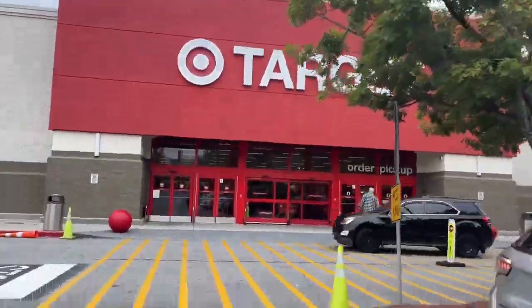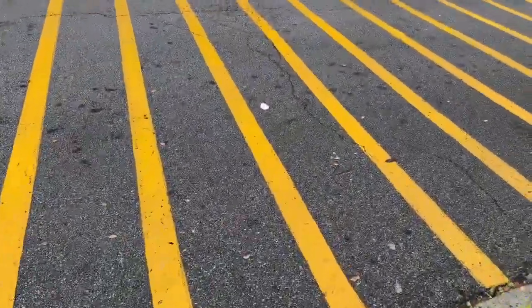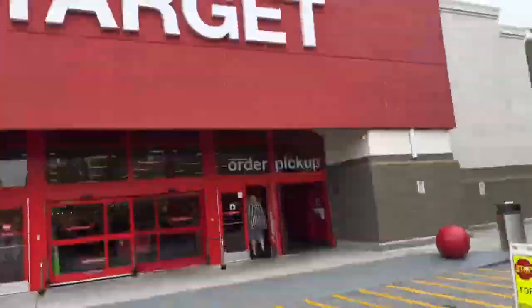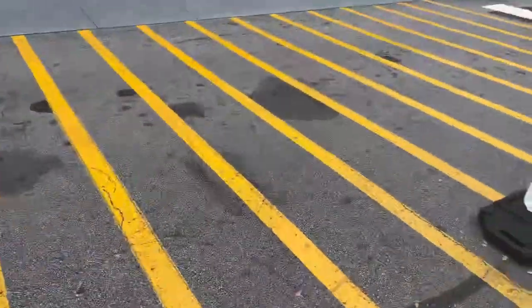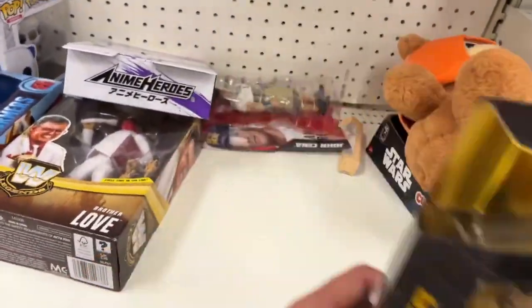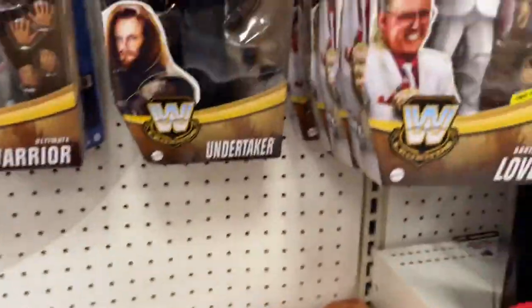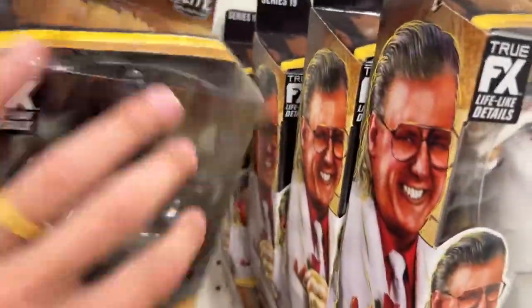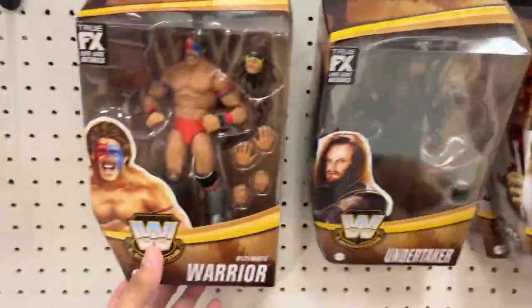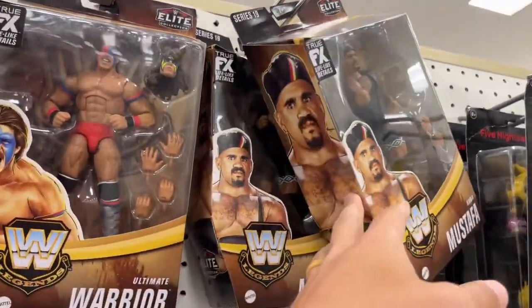Location number two — hitting another Target, trying to find that damn Rock figure. We're 0 for 1. I'm having to voice over this clip because this Target had the music blaring crazy loud. They really didn't have much going on here: a lot of Brother Love, Undertaker, Dingo Warrior, Rey Mysterio, lots of the same Legends stuff. This line is so great but they definitely go on clearance really fast.